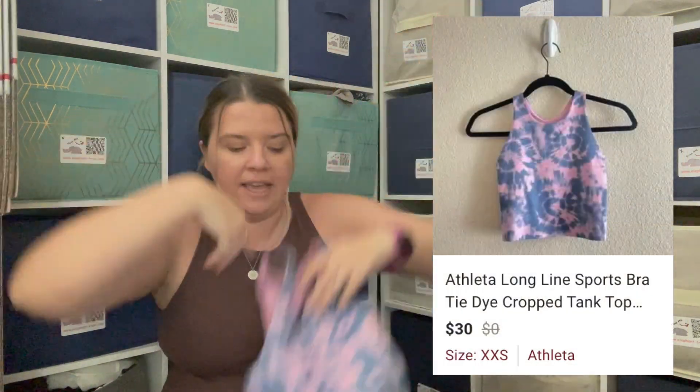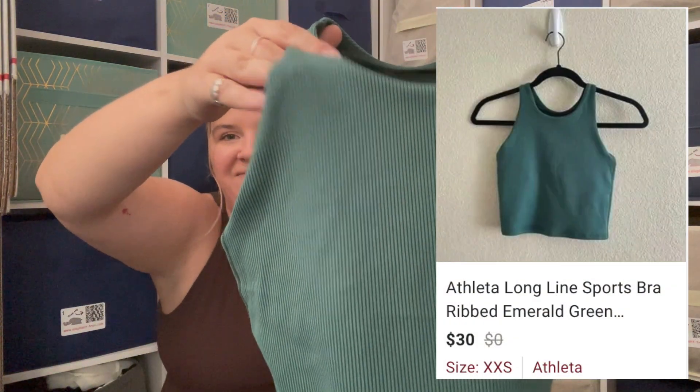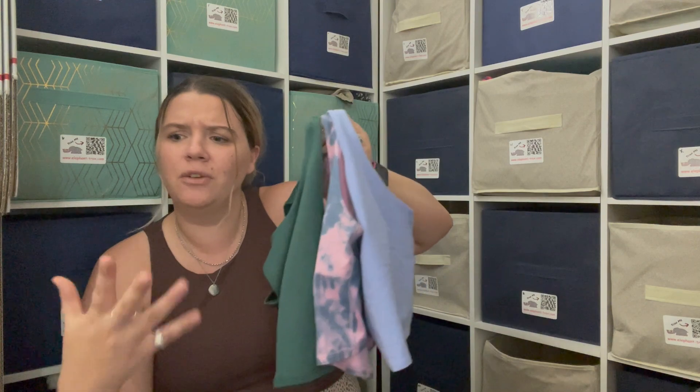Then I went to the kids section and found three of these Athleta cropped long-line sports bras — one in light blue, one in tie-dye, and one in a really pretty emerald ribbed green. All of them had the information tags ripped out. They didn't look like kids items to me, so I bought them — they were all half off at $3 each. I listed them as women's extra extra smalls with measurements included, at $30 each.